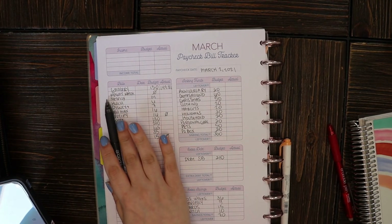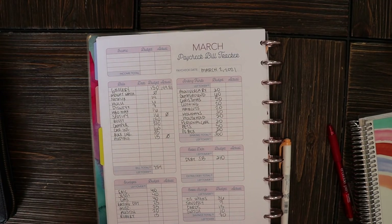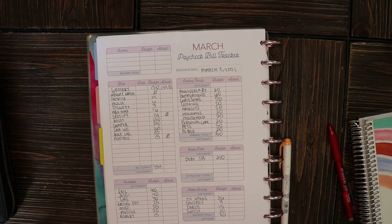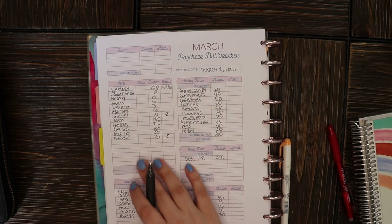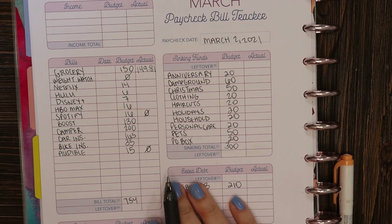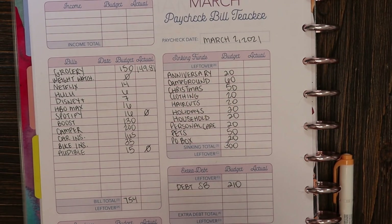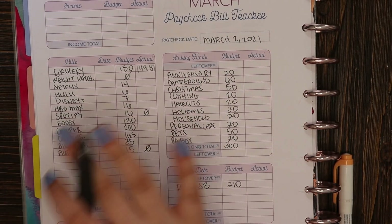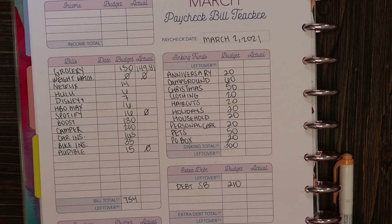Next is my Weight Watchers. I mentioned in my budget video that I actually don't have to pay a bill this month because one of you clicked my link and signed up. If you're interested, you can get your first month free using my link below and I'll also get a free month. So for March my Weight Watchers bill came in at zero, just as expected.